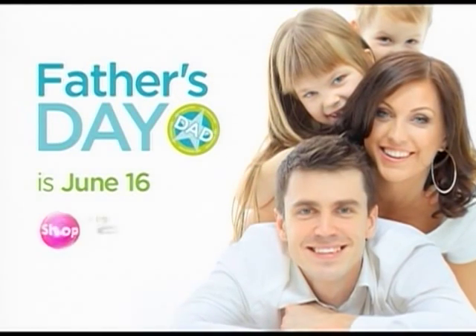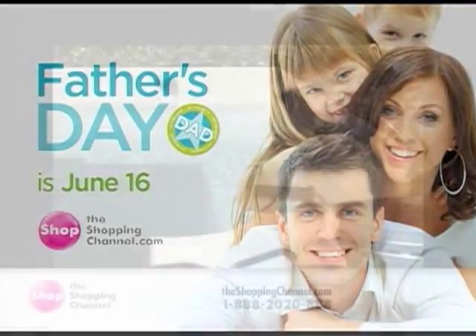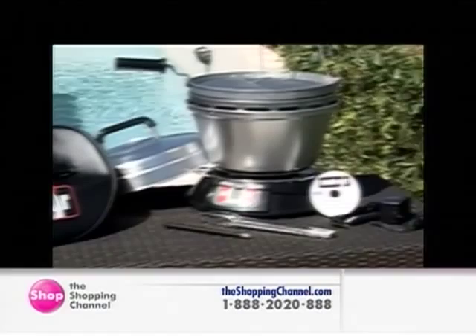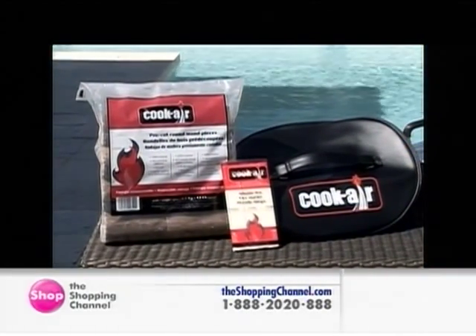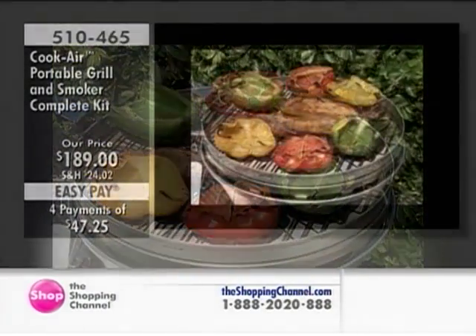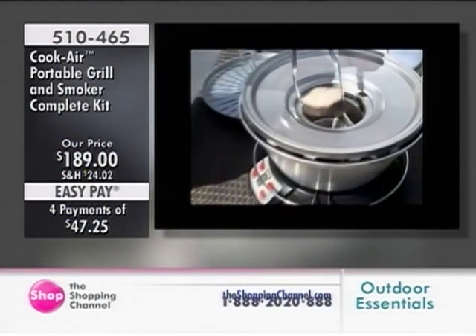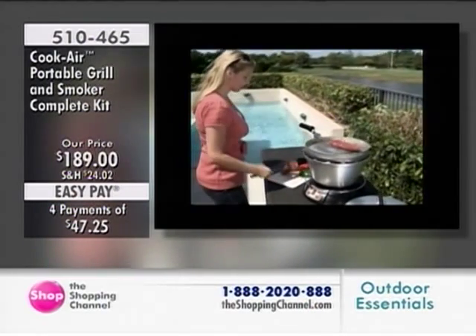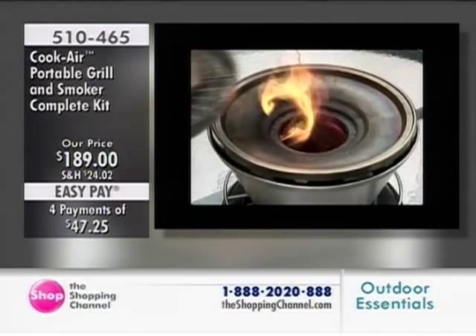Great gifts for great dads at theshoppingchannel.com. Introducing the most powerful portable grill on the market. The portable Cook Air BBQ Grill has a revolutionary combustion system using real hardwood that lets you experience the authentic taste of grilling wherever you go. Simply ignite the fire starter paper, add pieces of solid wood, and let it heat. Ready in five minutes with temperatures reaching up to 1,100 degrees Fahrenheit. The unique turbo effect makes it really rapid and powerful.